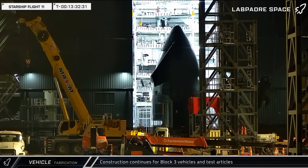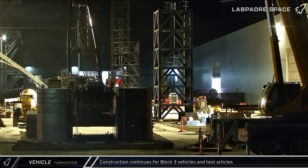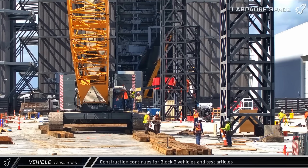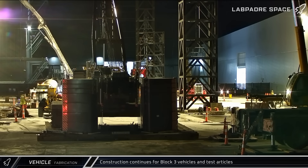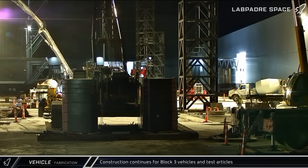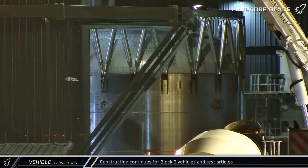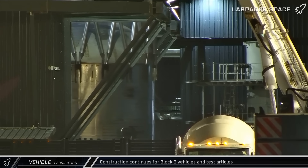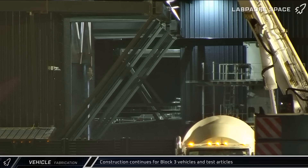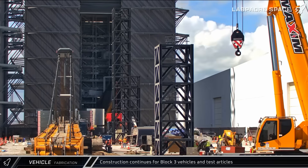Also leaving Star Factory was a test article which stopped by the ring yard before being sent to McGregor — it may be a structural load testing article for the propellant transfer tube used on the V3 Super Heavy. A V3 booster's forward dome and hot staging truss section, likely for Booster 18, was moved from the Star Factory to Mega Bay 1 for stacking. Looking at the upper dome, the top section has been reinforced with doubling plates underneath Starship's engines, which will protect the upper pressure dome of the methane tank during ignition and hot staging. A few hours later, a barrel section for the booster's methane tank was brought out and taken to Mega Bay 1 for assembly.